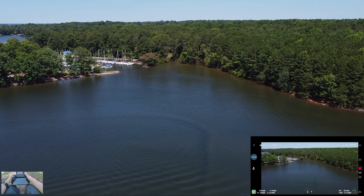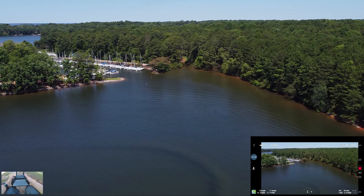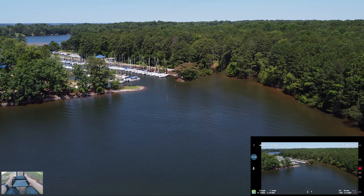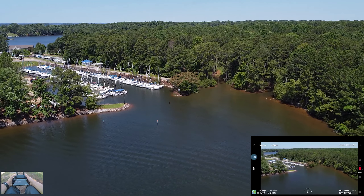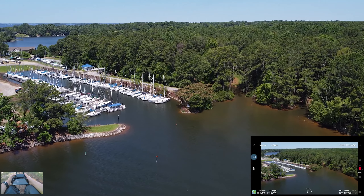Looks like there's a private marina back here — I won't fly over it but I'll fly near it. There is an airport nearby but it's like 15 miles away and I'm at 120 feet in the air right now, so I would not affect any airplanes.